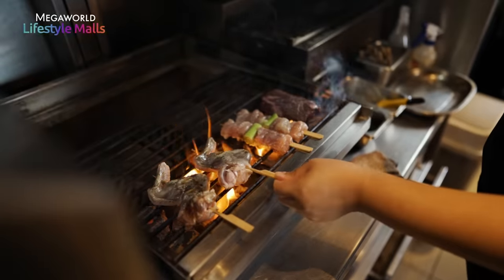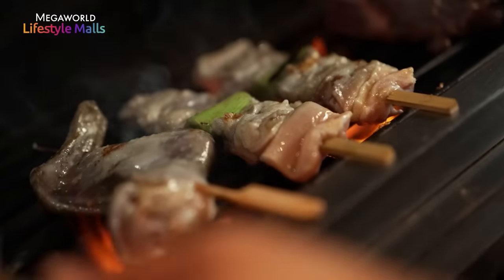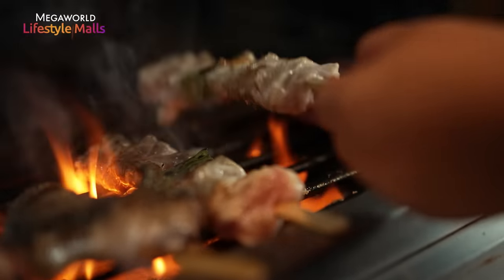So this is our Robata Grill. It's a Japanese style of cooking with charcoal, so we call it Nikkei Robata. This is where all the magic happens for all our grilled items.